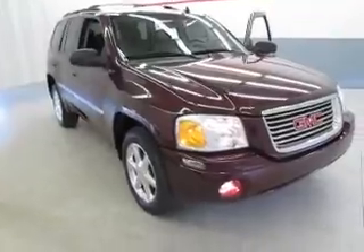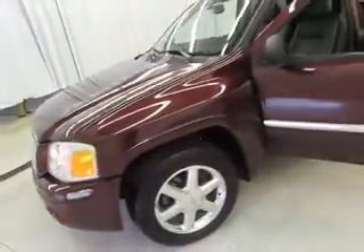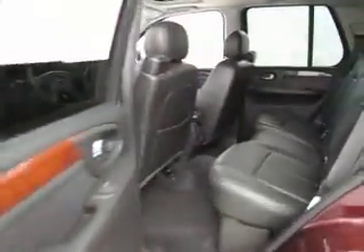You're viewing a 2007 GMC Envoy. The exterior is a cranberry red metallic with ebony leather heated and memory seating, alloy wheels, and fog lamps.